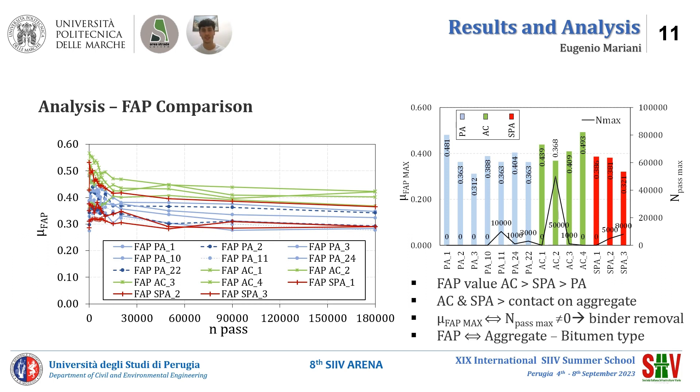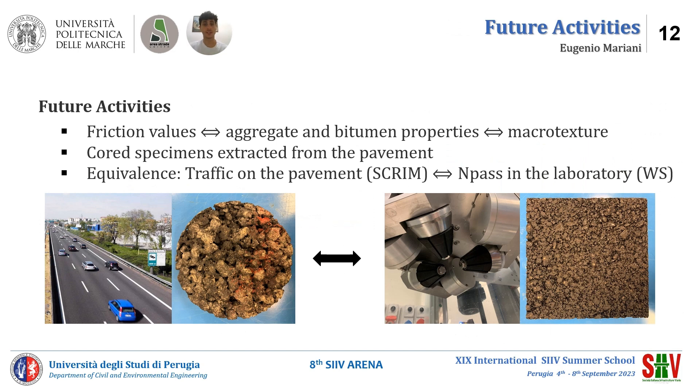As future activities, the friction properties of the mixtures will be correlated with aggregate and bitumen properties, as well as macrotexture. Core specimens extracted from the pavement will be tested, and a correlation will be sought between the Wenner-Schultz polishing and the polishing due to traffic, as well as between laboratory and field friction measurements — for example, using the side force coefficient routine investigation machine.